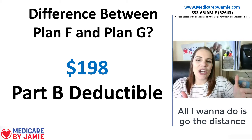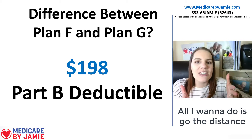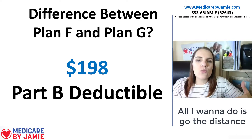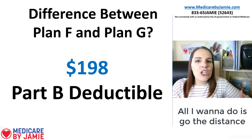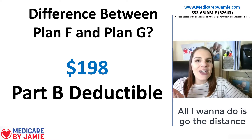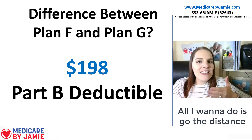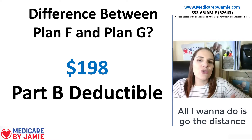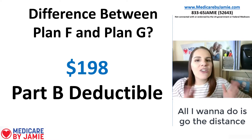As we can see, the only difference between Plan F and Plan G is that $198 Part B annual deductible — that is it. Once you pay that off in Plan G, your Plan G becomes effectively the same as Plan F. So can this deductible really justify the difference in premium between these two plans? Let's look at a premium comparison.